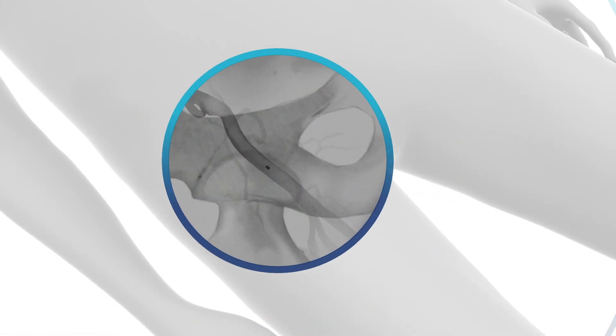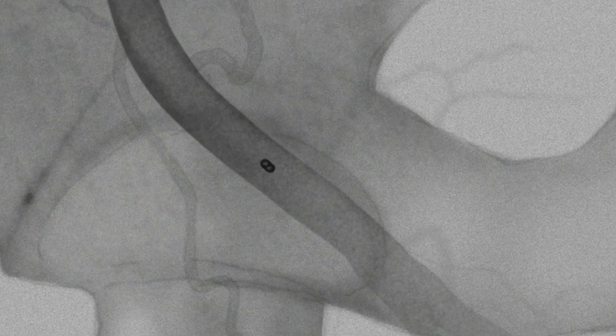The collagen and anchor are resorbable, leaving behind the radio-opaque lock, which is a helpful landmark for future interventions.